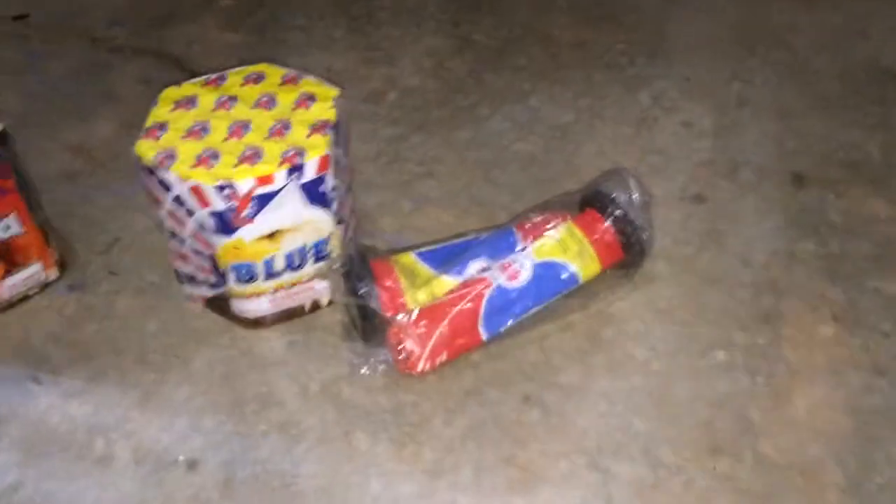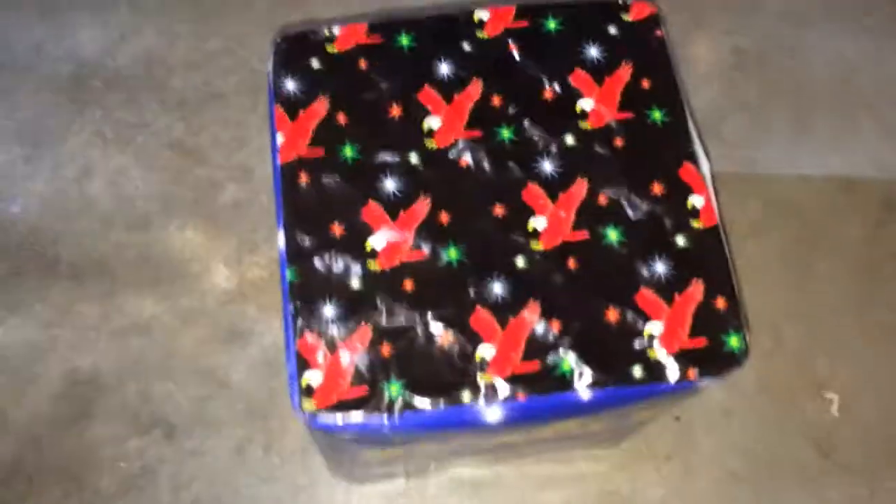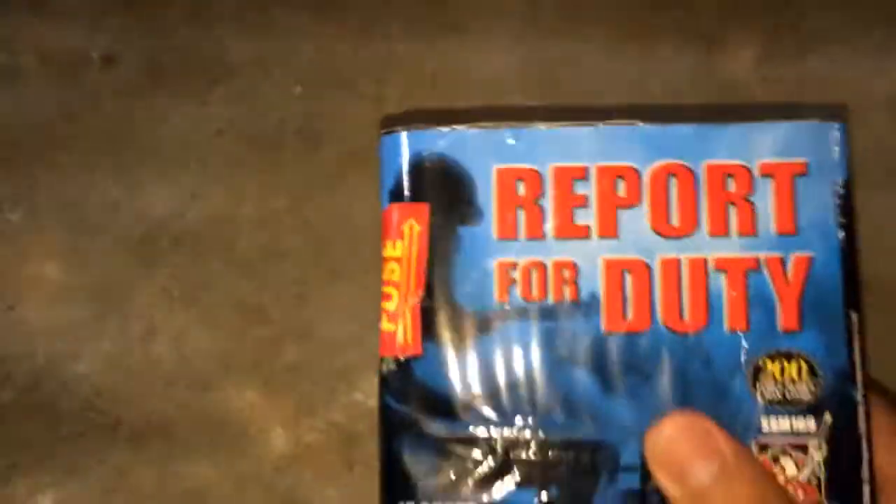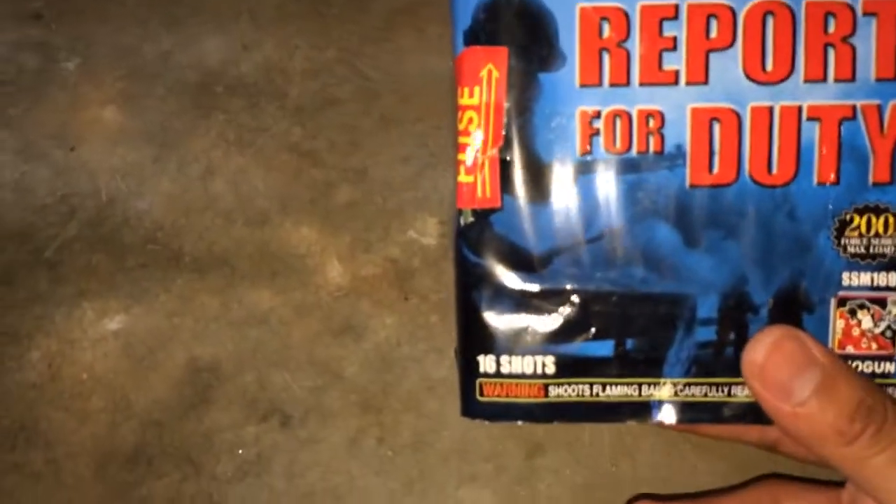As always, you gotta have your Saturn missiles — pretty good. The other one was 10 bucks too. So I also got this one for free: Purple Pageant Three-Hot-Shot. I think it might be by Sky Eagle — actually, never mind on the brand — but yeah, it's a nice little cake if you haven't seen it before.